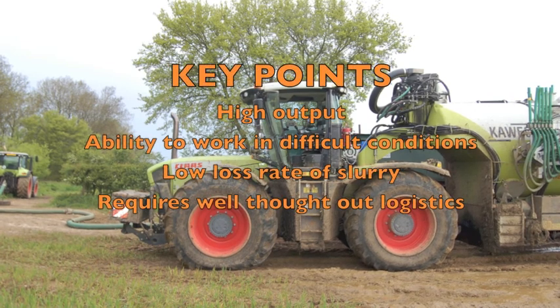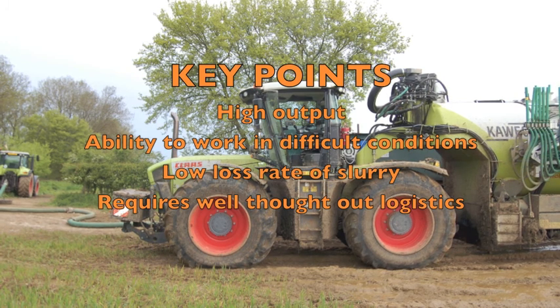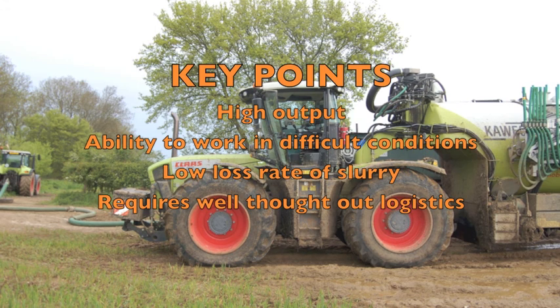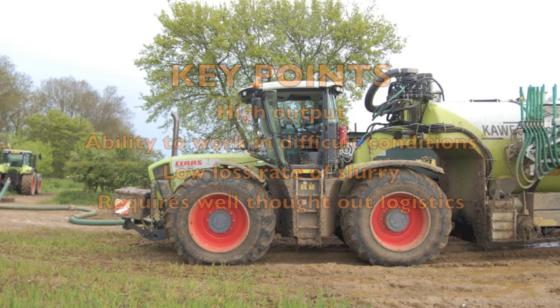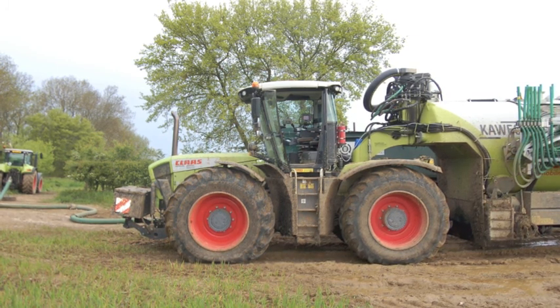In summary, this setup gives a very high output, has the ability to work in difficult conditions and with a low loss of nutrients from the slurry. However, it does require well thought out logistics to maximise output. This has been an AgriInsight production. We hope you've enjoyed it.